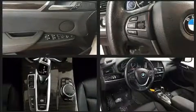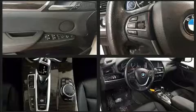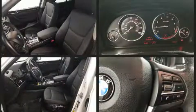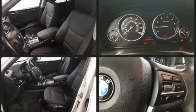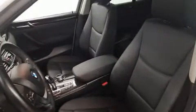BMW also prioritized safety and security with features such as dual front impact airbags, front side impact airbags, traction control, brake assist, anti-whiplash front head restraint, a security system, an emergency communication system, and 4-wheel disc brakes with AVS.